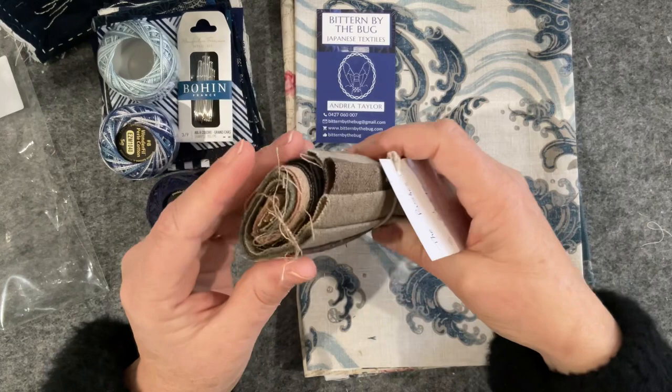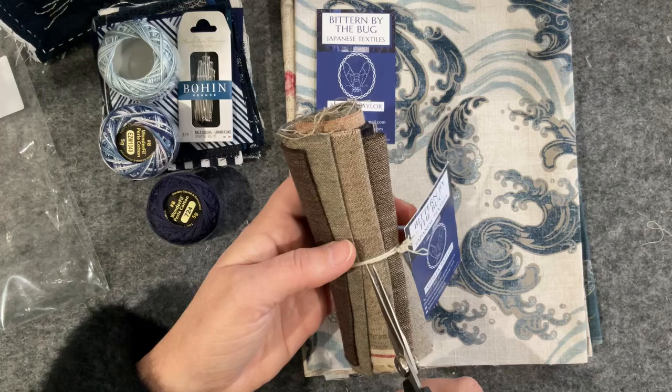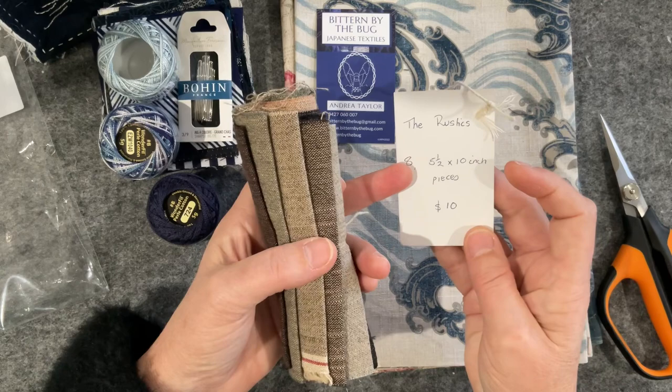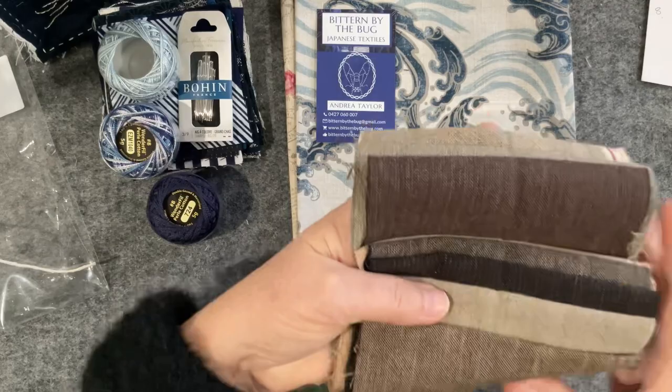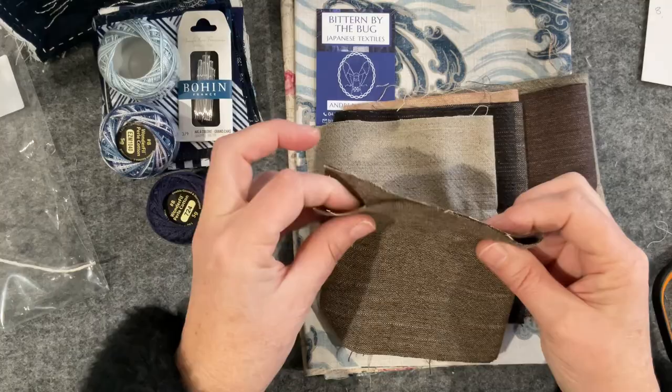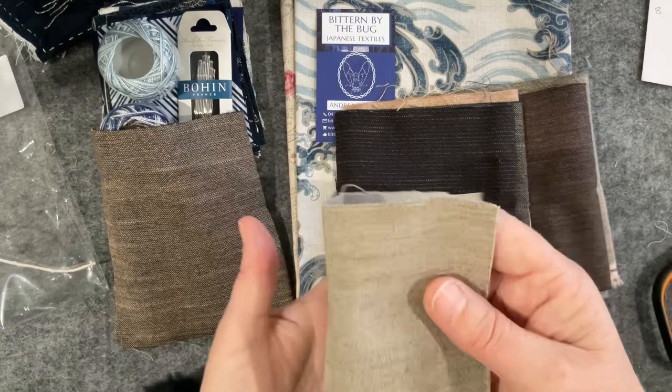The other little pack that caught my eye — I don't really have neutral tones in my stash — so I grabbed this little pack of fabric. It was ten dollars: eight pieces, five and a half inches by ten inches. That is such good value. At the end of the day we only need a little bit — how gorgeous are they? Sometimes you just need neutrals to break it up.